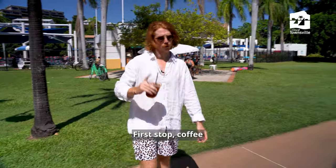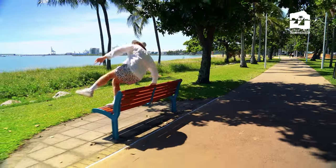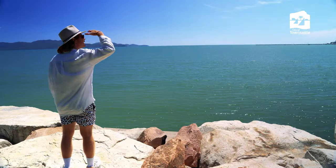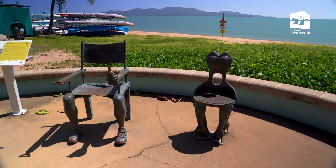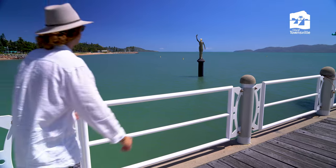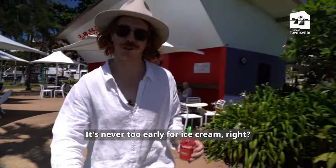First stop, coffee. And where else to enjoy some bean juice than right by the beach. I guess it's 5 o'clock somewhere, right mate? It's never too early for ice cream, right?